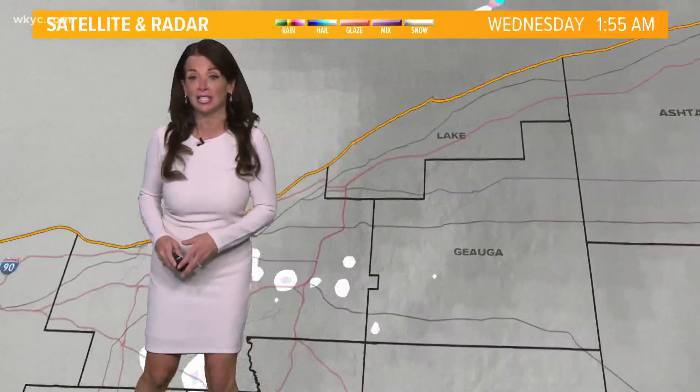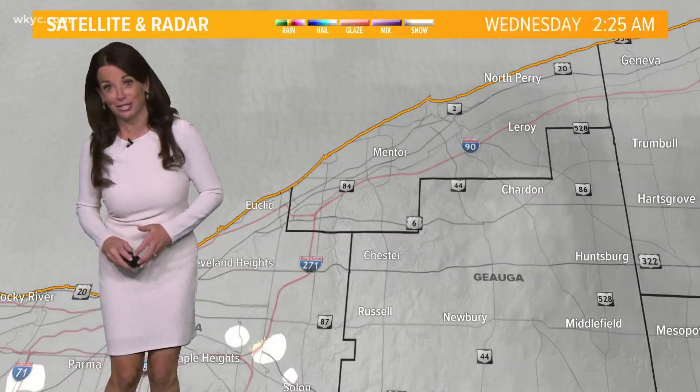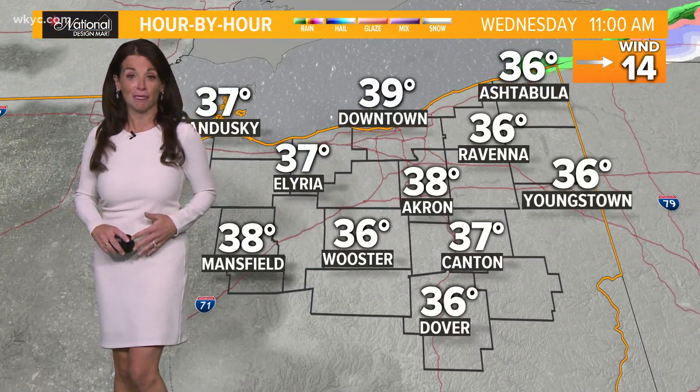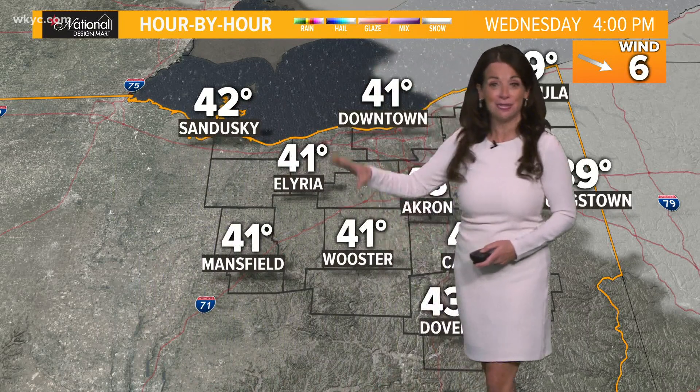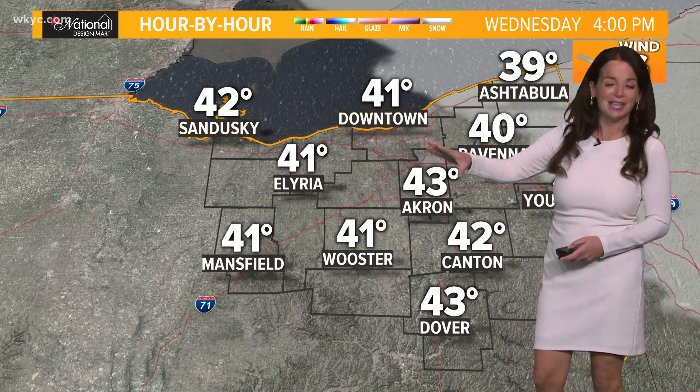Hit me up on social media — let me know what conditions are like in your neighborhood. But it's very, very light precipitation that is not anticipated to cause any kind of problems. Taking a look at your national forecast, it's out of here pretty fast. By the time midday and the afternoon get here, we're seeing a very distinct clearing line from west to east. Bring on the sunshine.